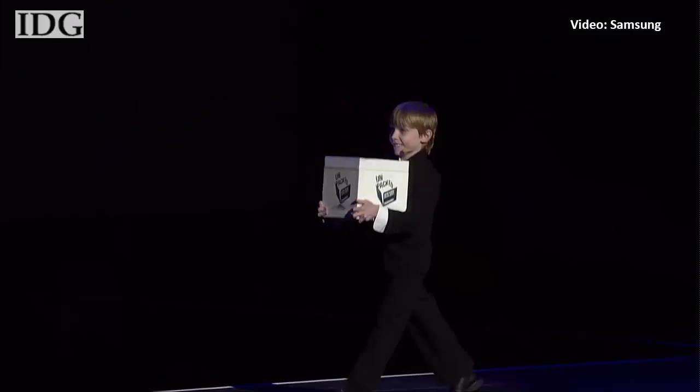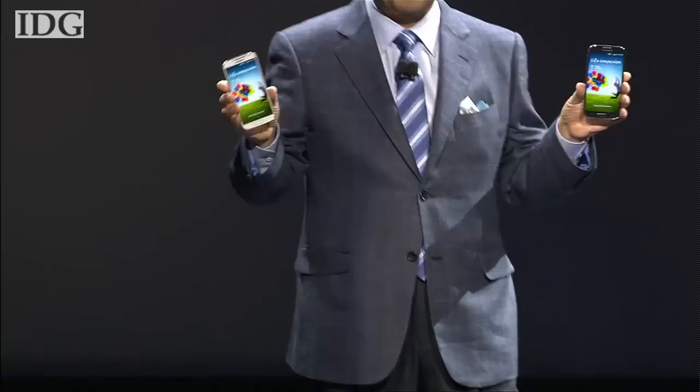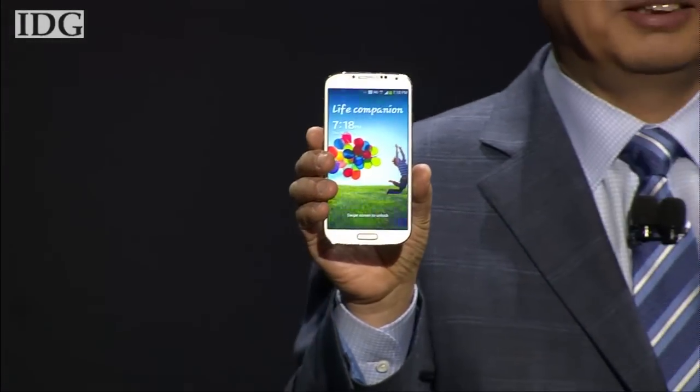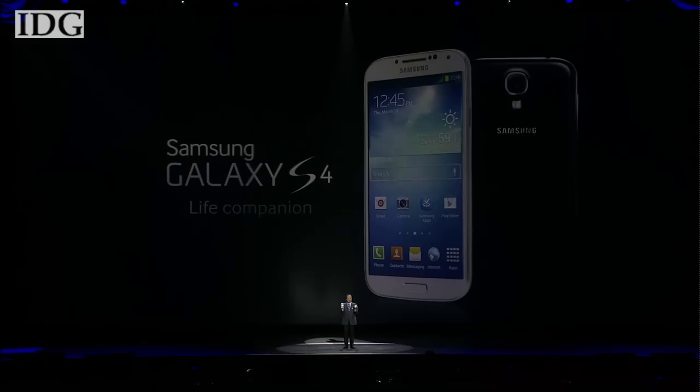The world's biggest smartphone maker unveiled what it hopes will be the next big thing on Thursday. With the flagship Galaxy S4, Samsung is hoping to strengthen its lead in the smartphone market, where it sold 64 million handsets in the fourth quarter against Apple's 43 million.